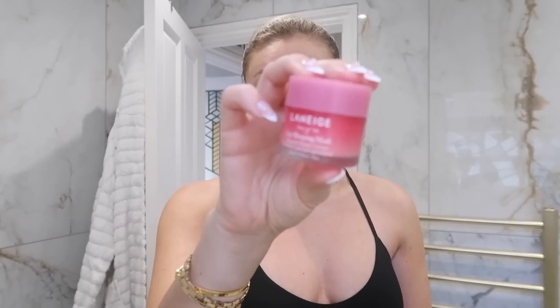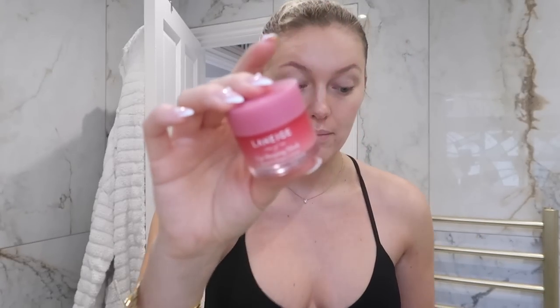I've also been using lash serums. I'm not going to lie — I don't know which one is working because I'm using both: one is the Vegamour lash serum, and the other is The Ordinary one. I do think they're working — you have to be really consistent with this kind of thing. And the Laneige lip balm is my favourite lip balm.